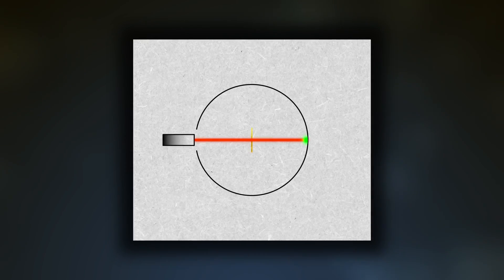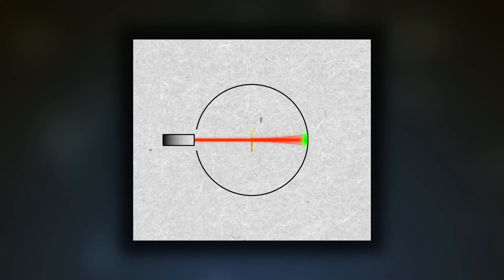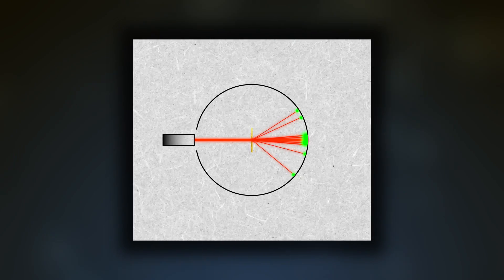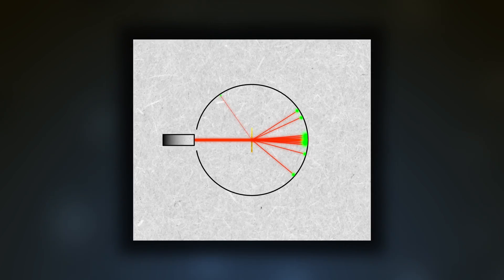But what they actually observed was quite different. Several of the alpha particles were deflected by a few degrees. A smaller percentage were deflected by a larger angle. And a very small percentage were deflected at much larger angles.